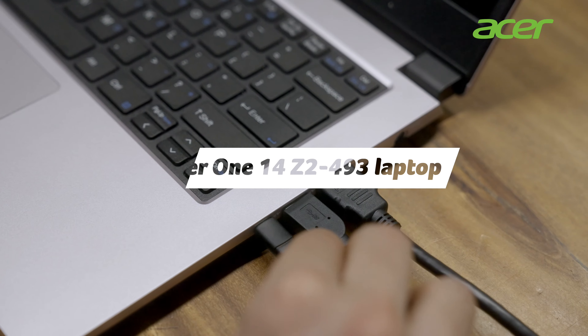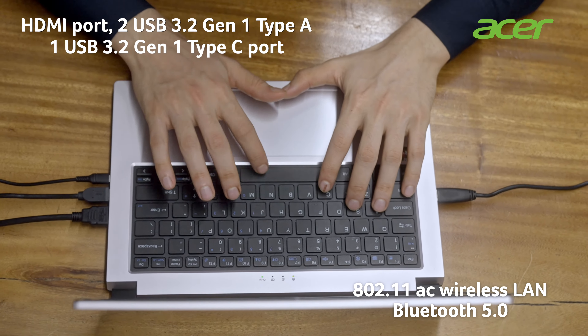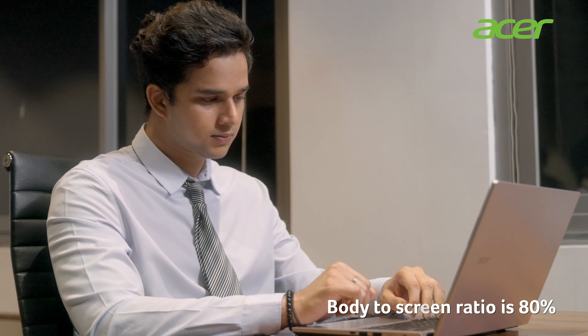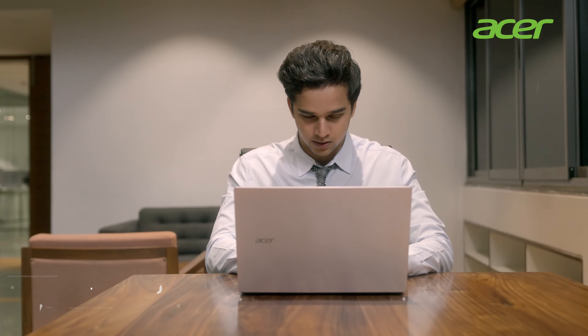Introducing the Acer 114 Laptop to convenience with a multiverse of ports and endless possibilities. Elevate your online meetings with Acer's dual microphones and immersive built-in speakers.